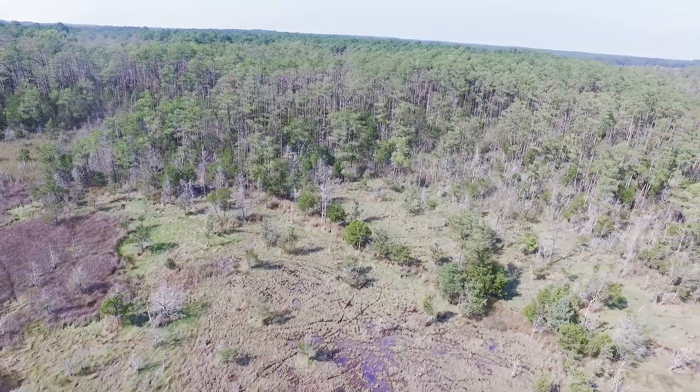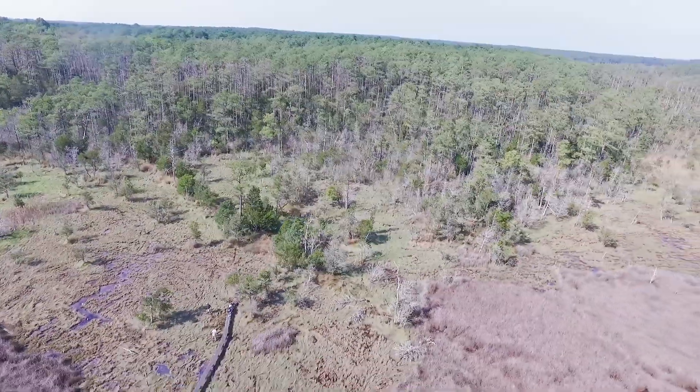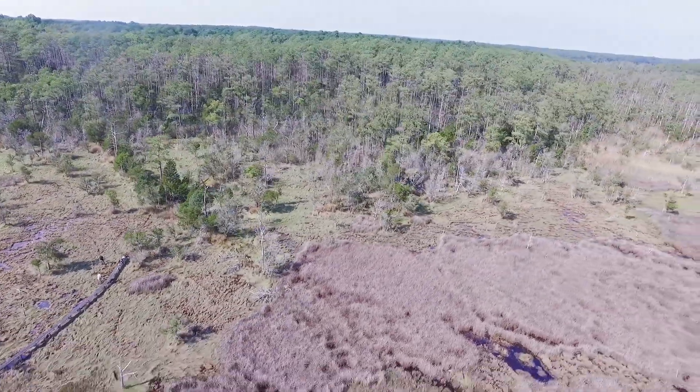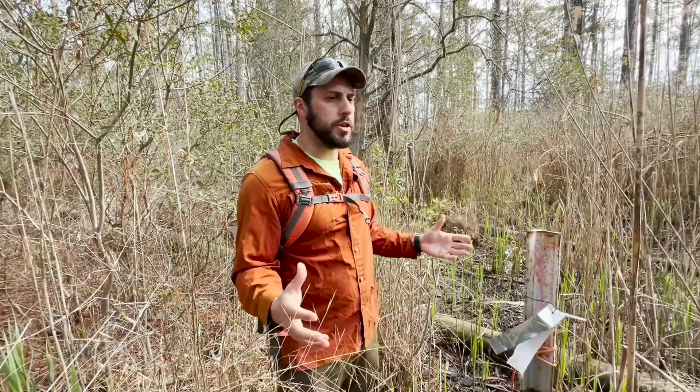We're here at the Brownsville Forest, which is Nature Conservancy Land, as part of a project with the Virginia Coast Reserve LTER — Long-Term Ecological Research Center — to study the longer-term, broad changes of upland forest to marsh.